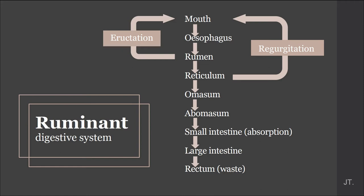Next is the reticulum. It regulates the mouth by sending backward food for re-chewing. And next are omasum, small intestine, large intestine, and rectum. It is continued like in dogs, cats, and humans.